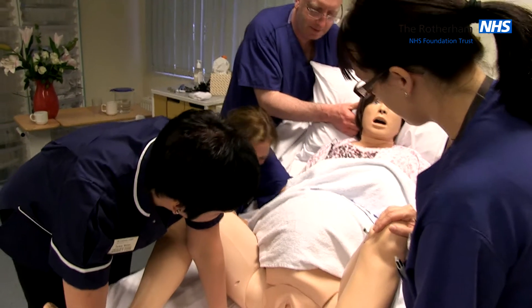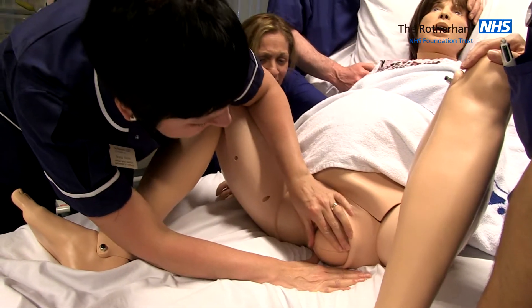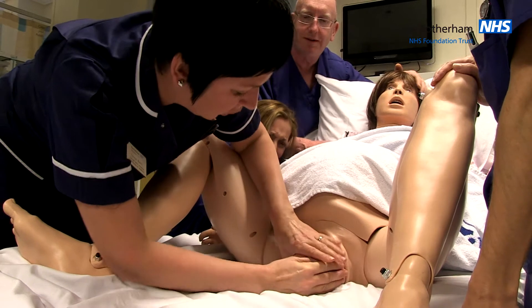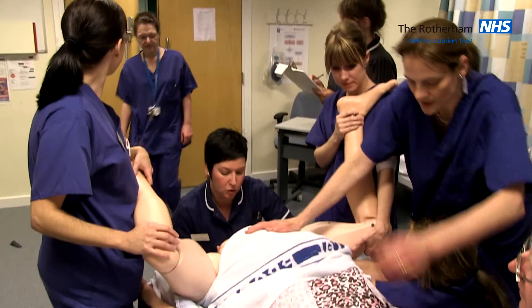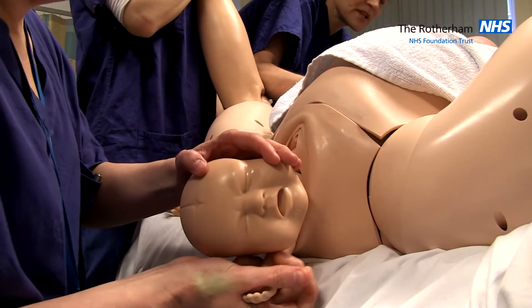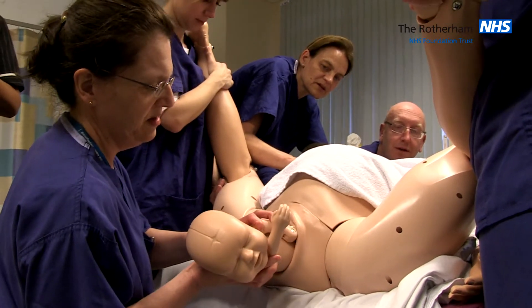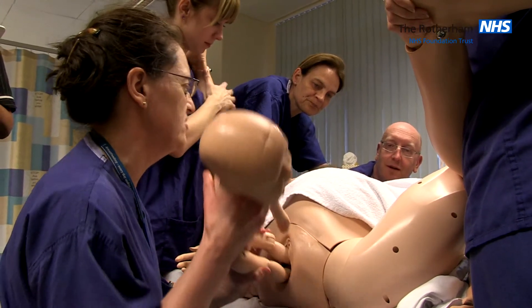Keep pushing — it's coming. Well done, Emma. We've got baby's hand out. That's it. Just breathe it away, Emma. You're all right. Okay, we're just going to get baby straight to the baby doctors.